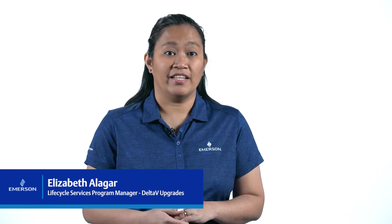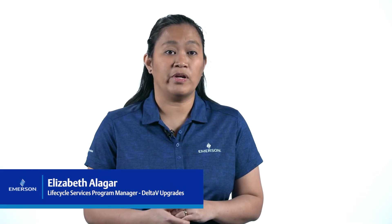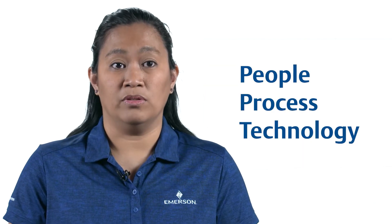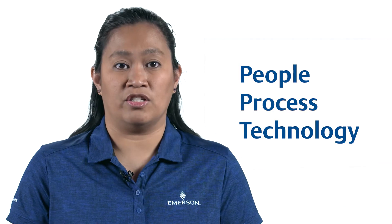We know that executing an upgrade can be an intimidating project. That's why Emerson offers upgrade services to meet your needs and help you address your challenges. Team Emerson can and has done the whole range of upgrades, from executing in a time-constrained shutdown window to carefully upgrading an online system without affecting production. We have the people, the process, and the technology to get it done — using a methodical, project-oriented, and risk-averse approach to upgrades.